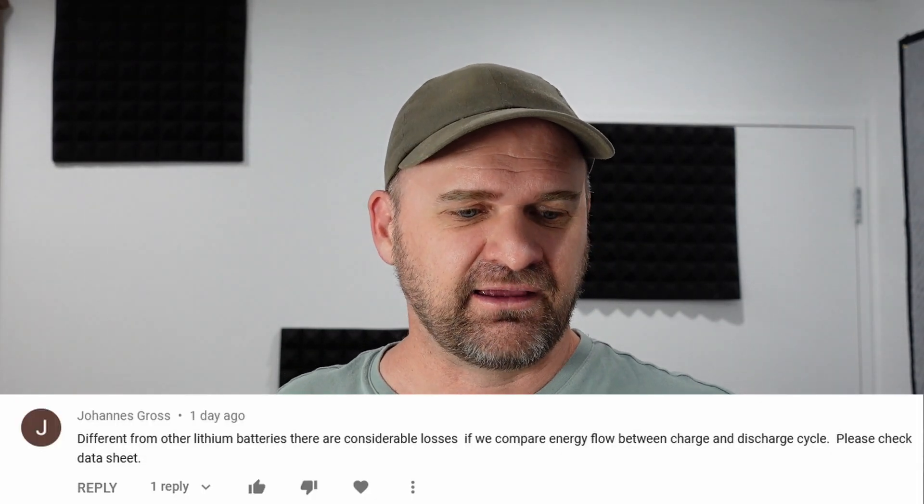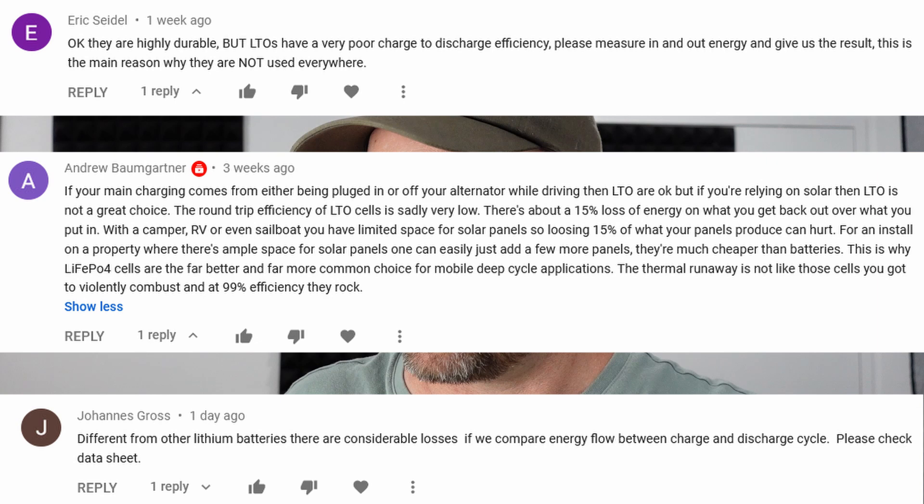G'day! A couple of months ago I made a video about building a battery pack for my RV out of a bunch of these cells. The video went really well, but one thing that confused me is that although I explicitly said I'd found these had a round trip efficiency of 99%, I had a few comments saying I shouldn't use it for a solar application because the round trip efficiency of these is so poor. So I thought I'd do a quick video on a round trip efficiency test on one of these cells.